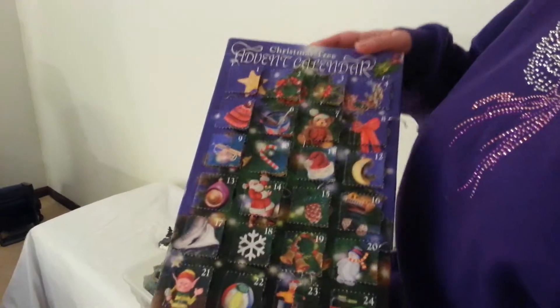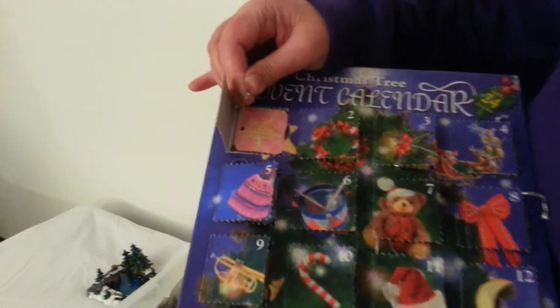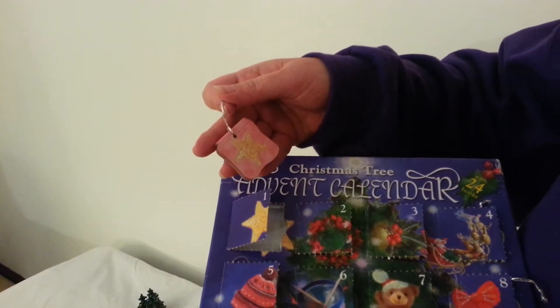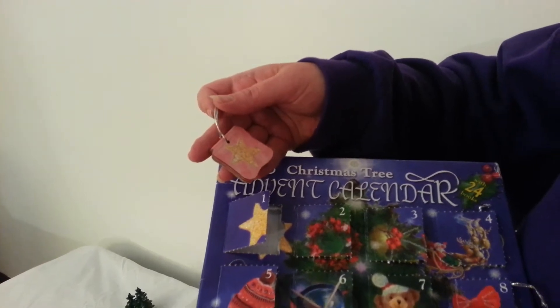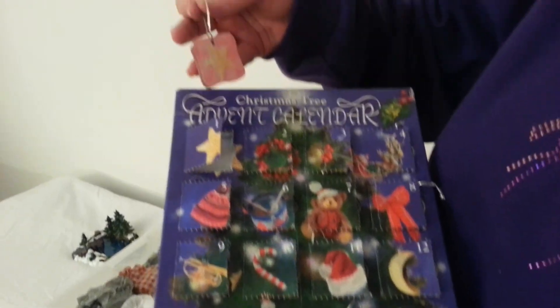This is a story about some of my Christmas ornaments. One of the things I have is this advent calendar where each day you pull out a different book that's an ornament. I bought this in about 2011 and I really like it because it's multi-purpose and it adds to the tree. Today is December 1st, so this is the first one.